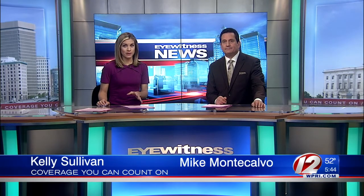In consumer coverage at 5-30, the Insurance Institute for Highway Safety is shining a light on poorly performing headlights. For the first time, its researchers tested the illumination for more mid-sized sedans. Eyewitness News Consumer Reporter Susan Campbell joins us now with the details.